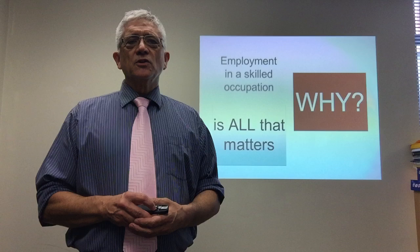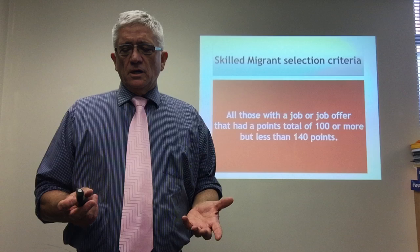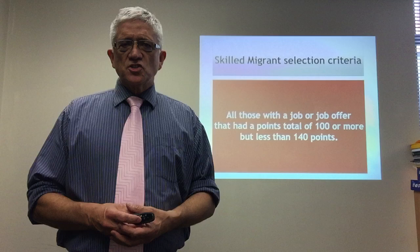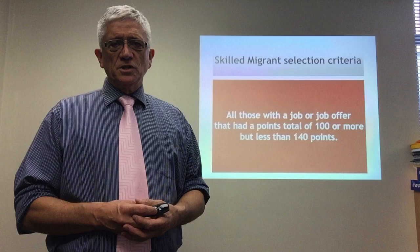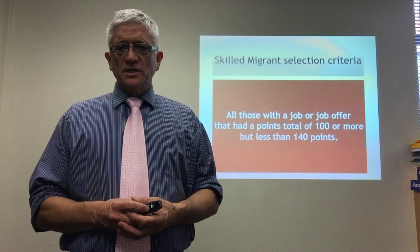Let's have a look at the selection criteria. The criteria for the last several years — the Minister looks at every couple of weeks and nothing has changed for several years. One of those criteria for residency is that all those with a job or job offer that had a points total of a hundred or more points but less than 140 points — if you've got a job offer and at least a hundred points, you will be invited to apply for residency.